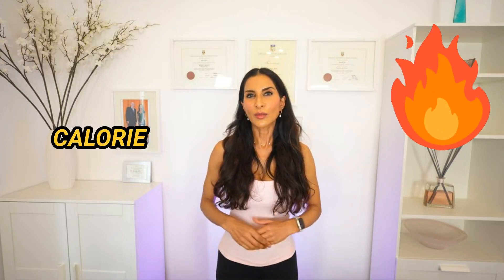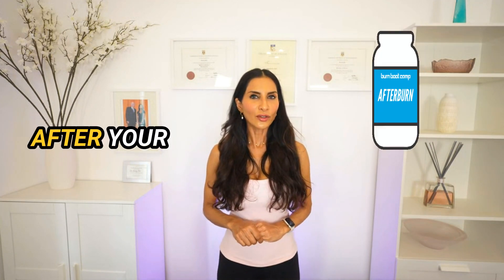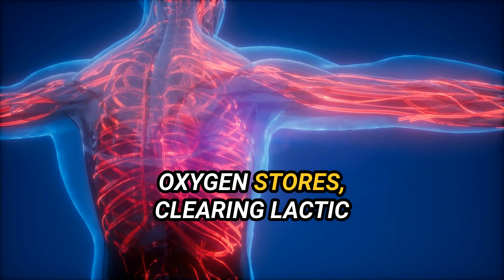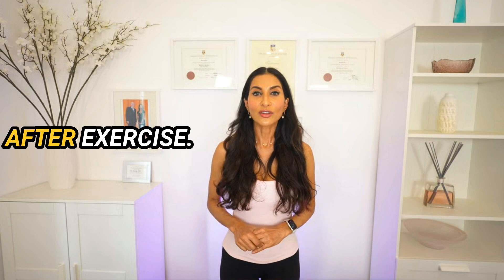The additional energy expenditure after your workout is known as the afterburn effect. After a vigorous workout, your body needs to restore homeostasis. During this recovery phase, various processes occur, such as replenishing oxygen stores, clearing lactic acid and other metabolic byproducts, and repairing muscle tissue. These activities require energy, leading to an increased calorie burn observed after exercise.